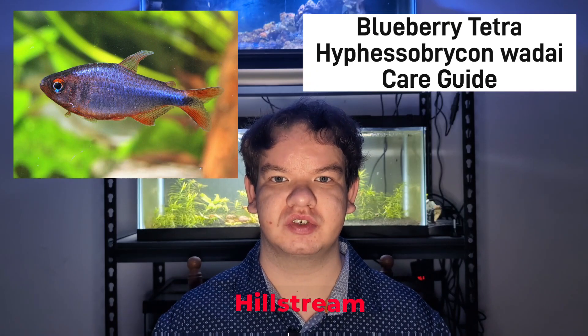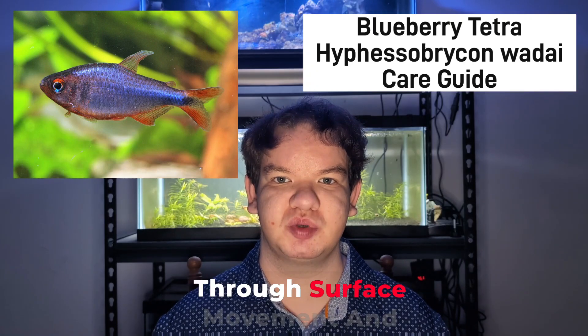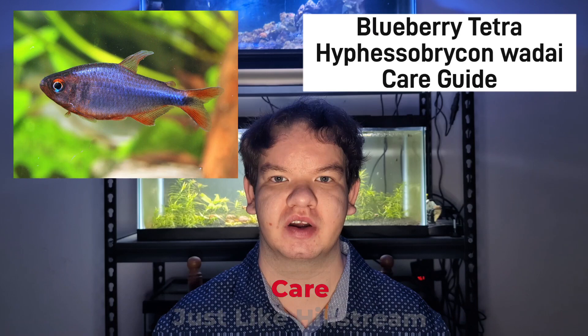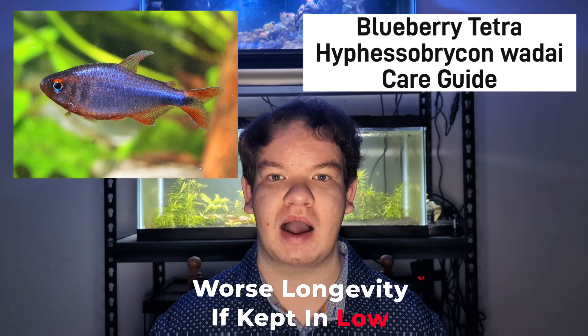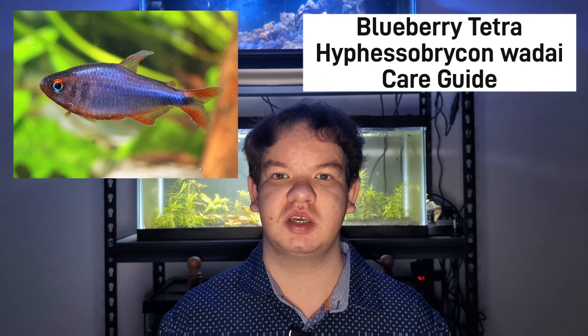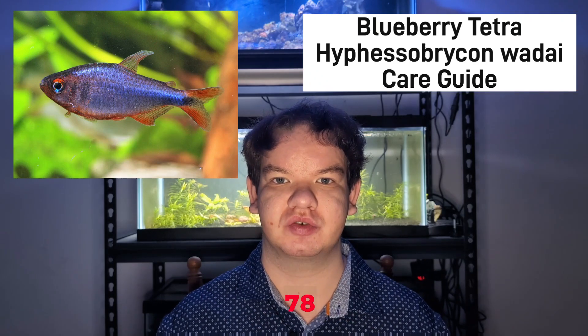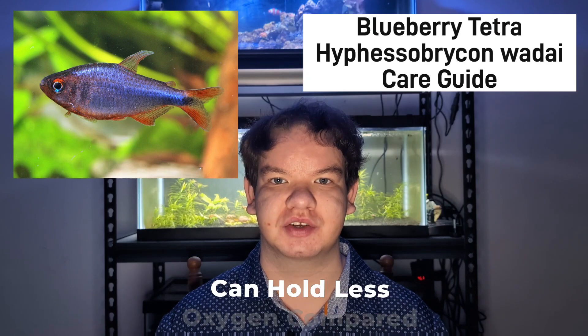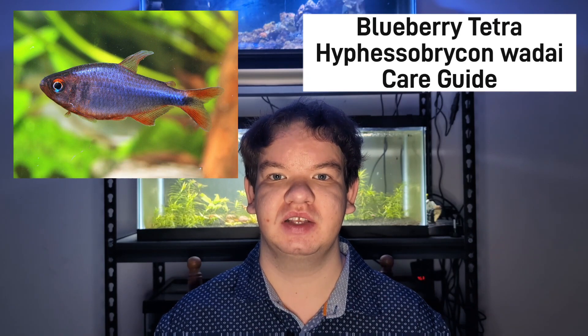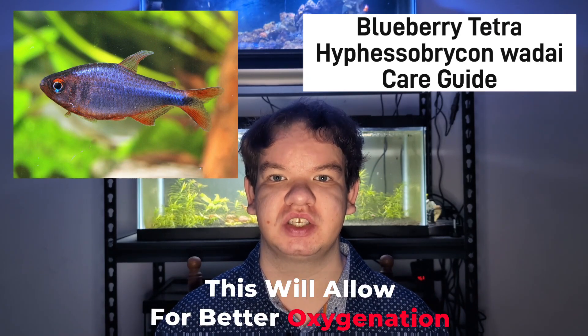Two, they are a hillstream species and require high oxygenation through surface movement and live plants to thrive in your care. Just like hillstream loaches, they will show worse longevity if kept in low oxygen environments. Three, keep your tank temperature at 78 degrees or slightly below, because warmer water holds less oxygen compared to colder water, which will allow for better oxygenation in your aquarium.